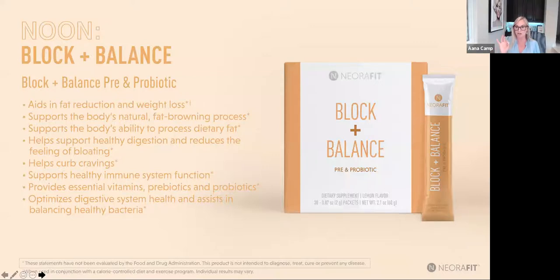Block and Balance is the orange packet — midday product. It goes right on your tongue and dissolves like a pixie stick. This continues the fat browning process and also delivers a pre and probiotic. We know all disease begins in the gut, so having a healthy gut biome is vitally important. This reduces belly fat by aiding digestion so you don't have gas and bloating, and it curbs your cravings. Take it about 30 minutes before your noon meal.